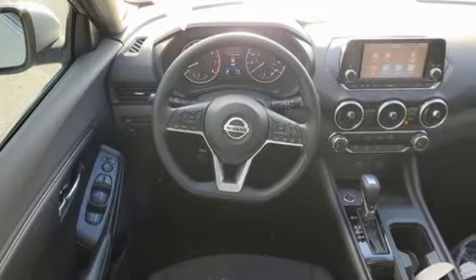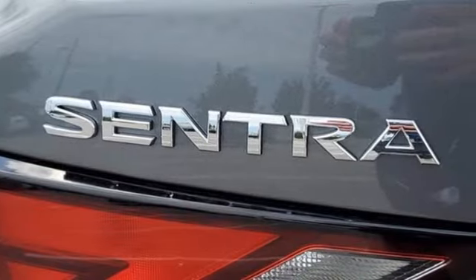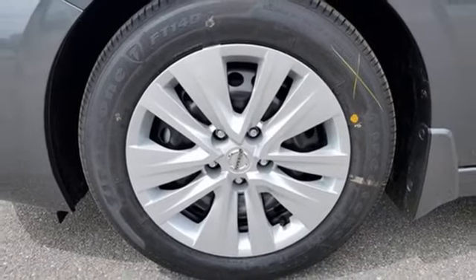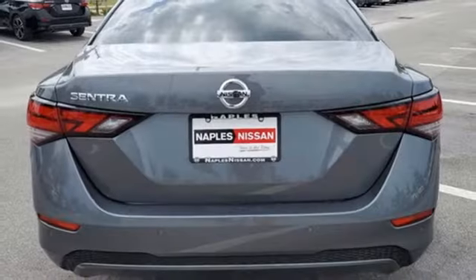And it comes with all the amenities you need: streaming audio, wireless phone connectivity, manual tilting steering column, rear parking sensors, push button start, manual telescoping steering column, in-line four-cylinder engine, gas pressurized shocks, and continuously variable automatic transmission.